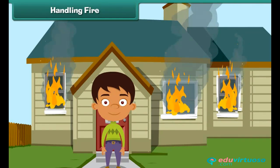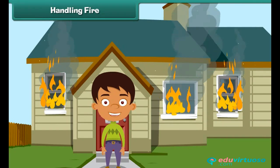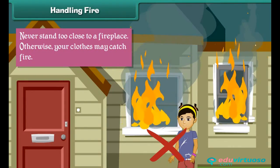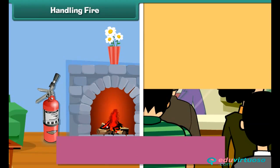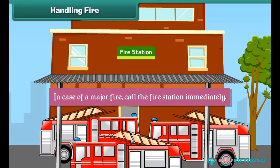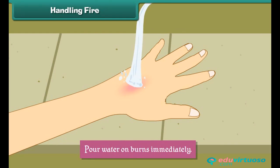Handling fire: Fire can cause serious injuries if not handled carefully. Never strike a matchstick close to inflammable substances like petrol, diesel, gas, etc. Never stand too close to a fireplace, otherwise your clothes may catch fire. Always keep fire extinguishers at home and offices to fight accidental fires. In case of a major fire, call the fire station immediately. Pour water on burns immediately.